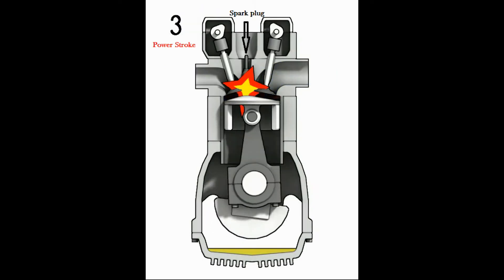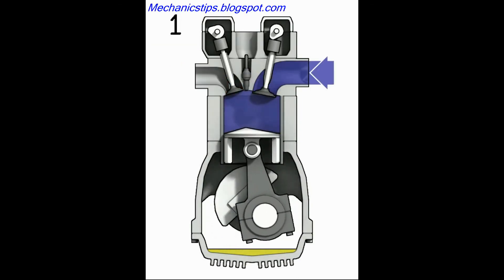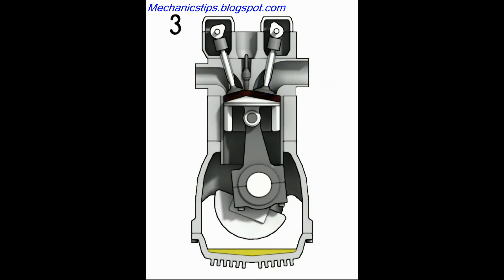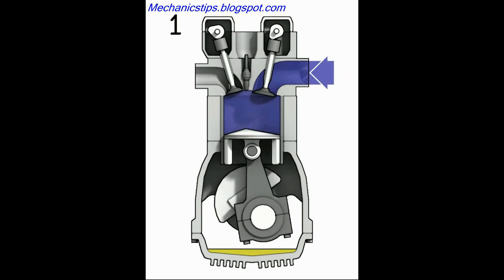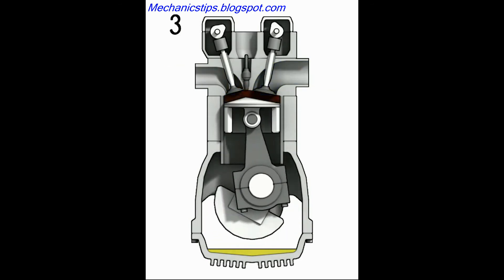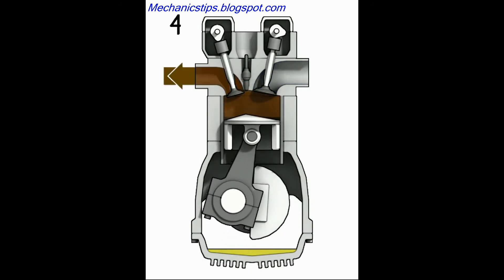The third stroke is called the power stroke. Right before the piston and crankshaft reach the top dead center, or TDC, the spark plug fires. This ignites the fuel-air mixture, which then forces the piston downward. In the motion of the piston being propelled downward, the crankshaft is turned. This is the only cycle where power is produced.